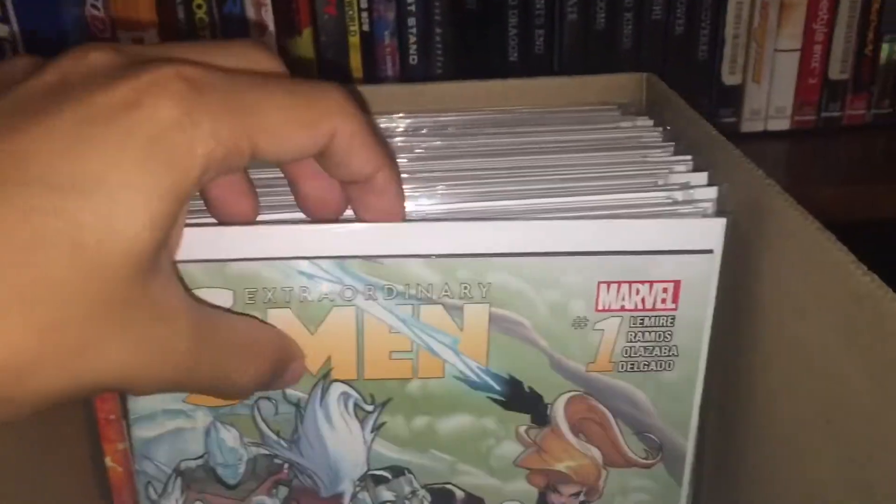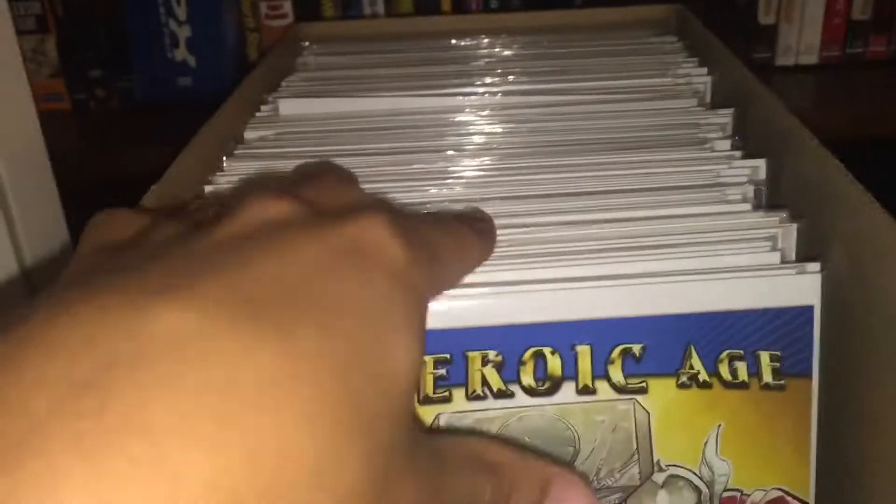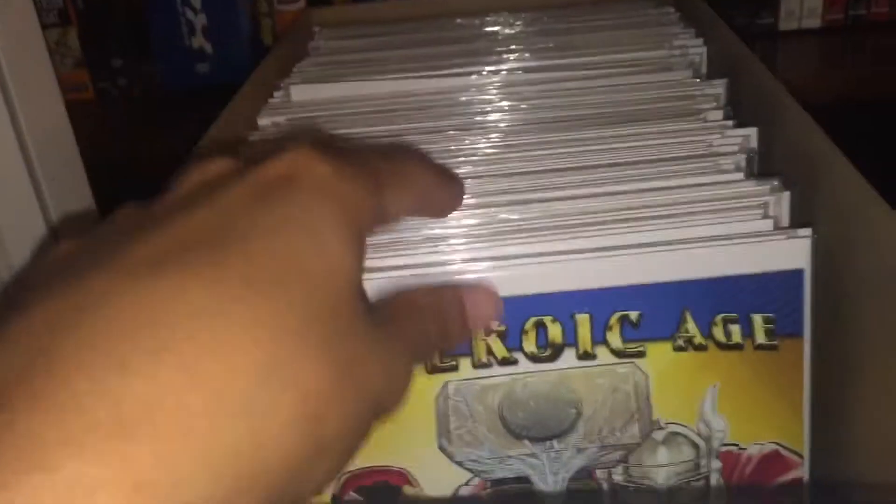And yeah, that's it for those, so hit me up. Just message me. Most of them are gonna be cheap; variants will probably be a little more, but I'm down to do trades. Just hit me up.